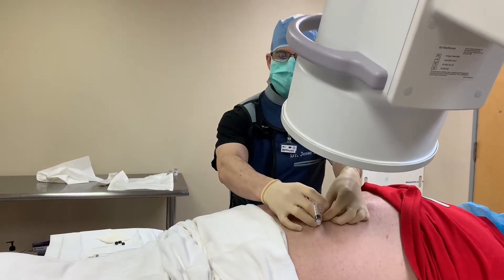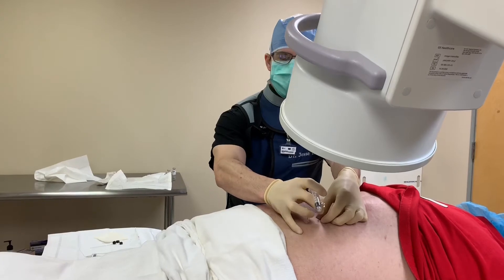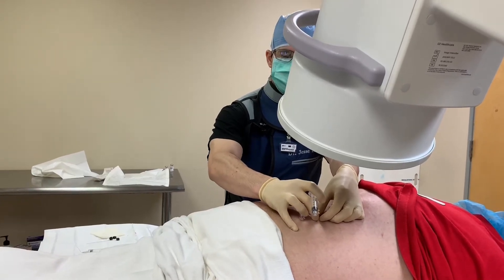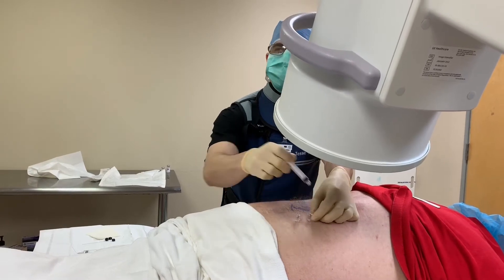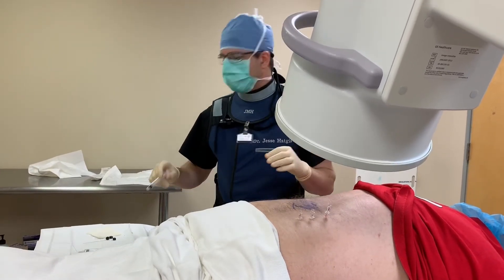I'm just going to adjust one again here, just to get a little bit of a better read. That is better.